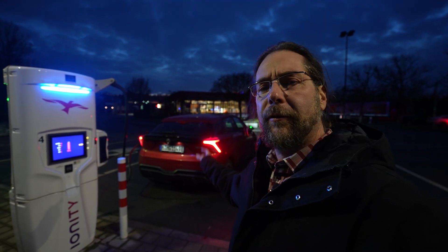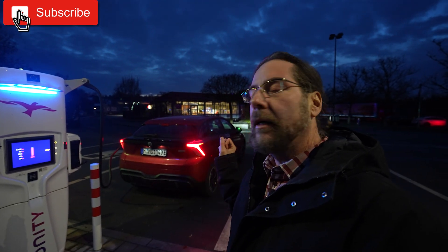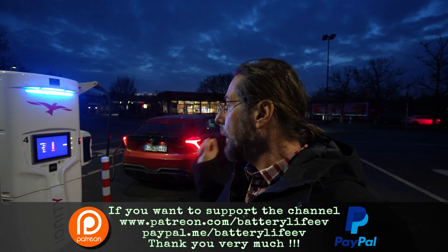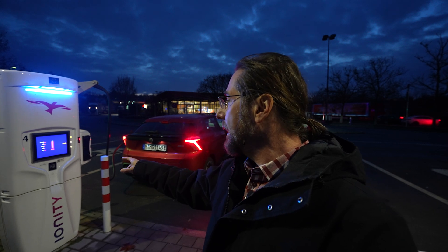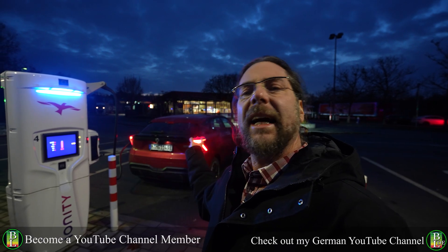Good evening everyone. This is the MG4 Standard, 51 kilowatt hour battery, 125 kilowatt, 170 horsepower, rear-wheel drive. Today we're going to do a 130 kilometers an hour range test on the highway. I'm at the highway charging at Ionity at 85 percent with 21 kilowatt, but I have the heat on.